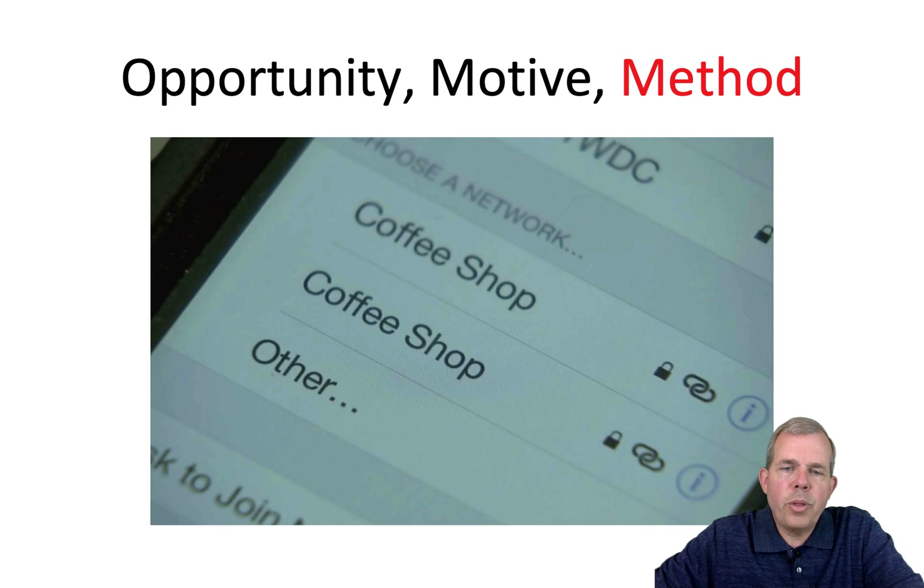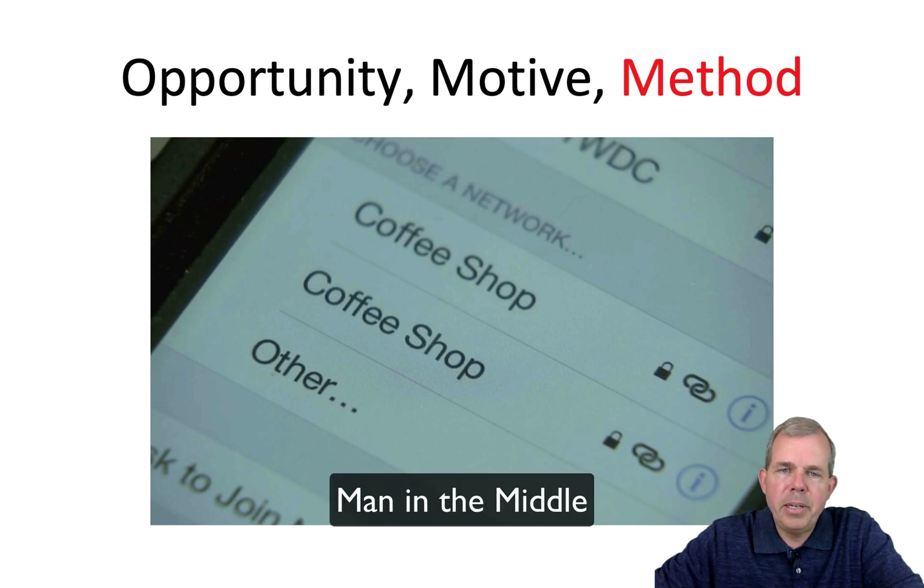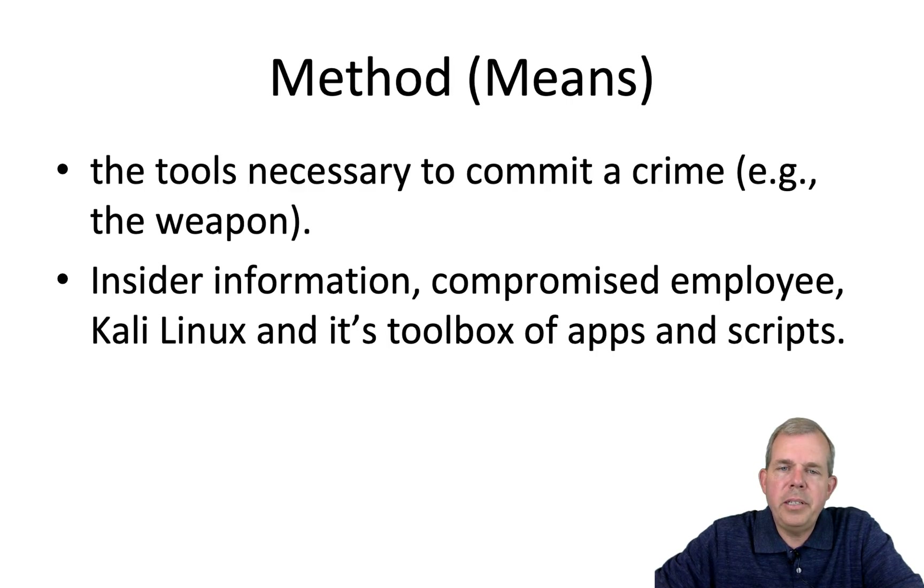The last is the method — think about what tools or ways a person can get into your system. In this picture, we have a coffee shop giving Wi-Fi access. It's strange that there might be two access points named the same thing. That could be a man-in-the-middle attack where you're unaware that people are stealing your data. Methods can be a variety of things, not just cracking tools — insider information, a compromised employee, or a customer service person on the phone who can be fooled into giving your data away. Kali Linux and its full toolbox of apps and scripts is built for hackers. You don't even have to know how to program to use them, and within seconds a compromised system can be opened.